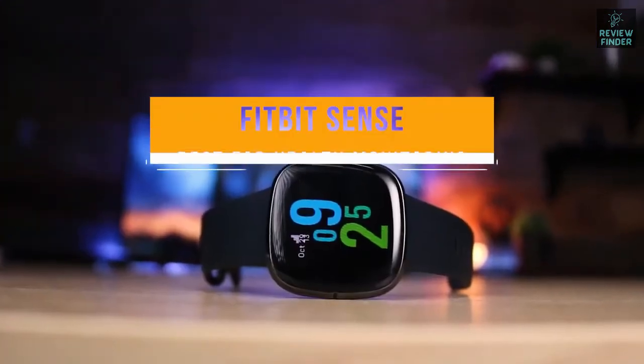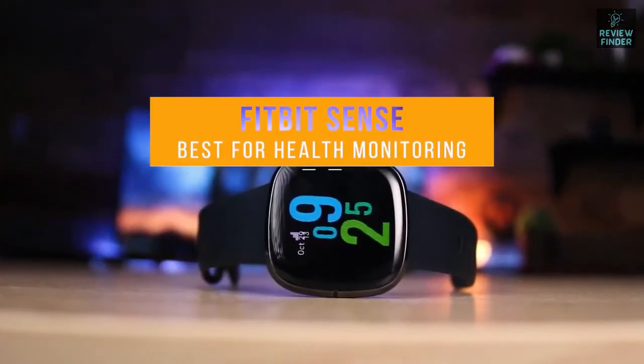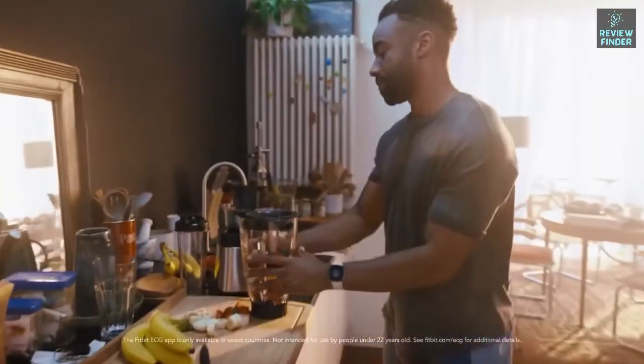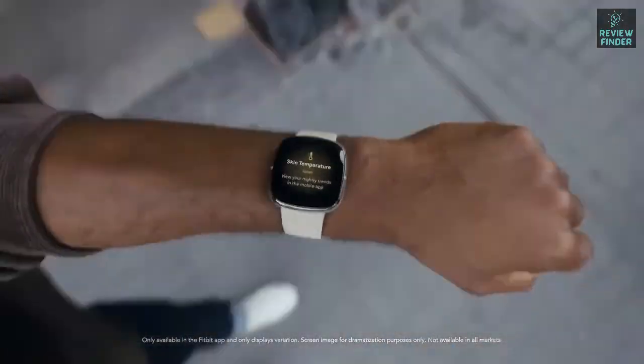Finally, the Fitbit Sense — our pick for best Fitbit for health monitoring. The Fitbit Sense puts a greater focus on health tracking, with stress and heart rate monitoring and a huge range of activity tracking options. The Sense shares a lot of similarities with the Versa 3, including its design, but differentiates itself with its advanced health features.